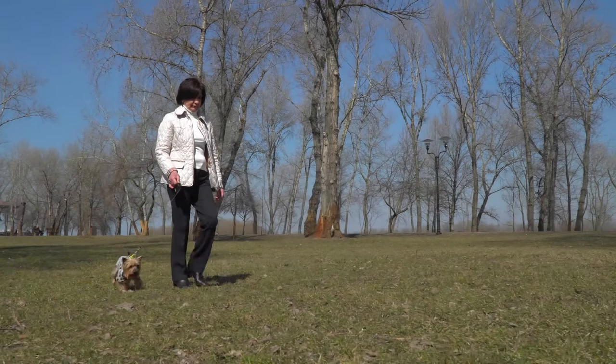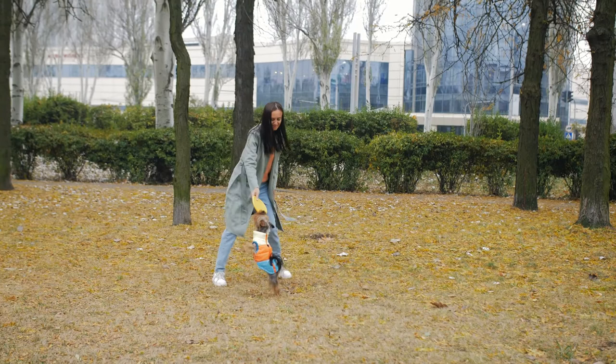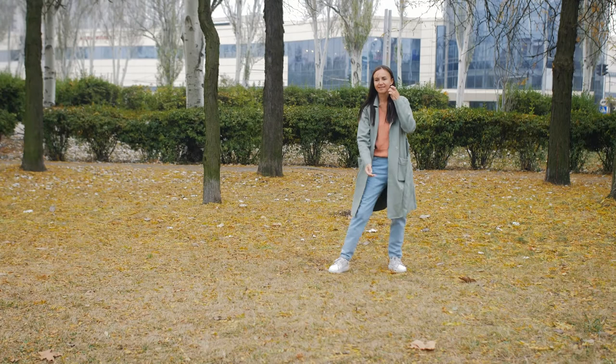Is your Yorkie more interested in male dogs? When your Yorkie is in heat, although they may show aggression towards male dogs during the proestrus stage, you will probably notice your Yorkie being more interested in male dogs during estrus. In the park or on a walk, your Yorkie will walk up to male dogs with their tail held to the side, so you will need to keep a close eye on them during this stage.